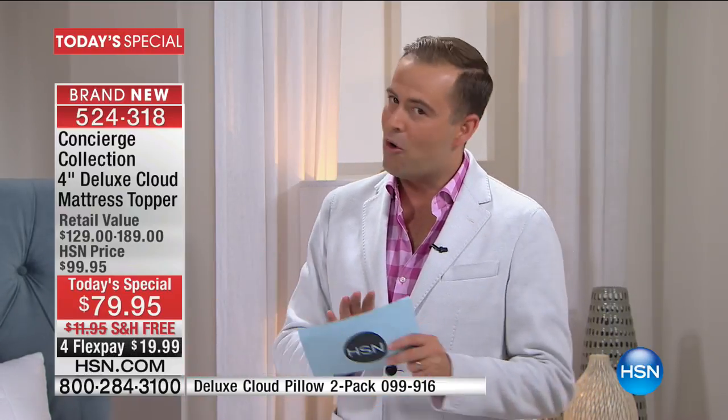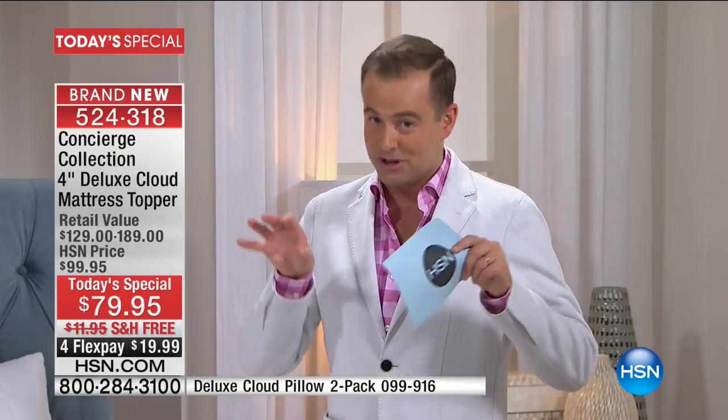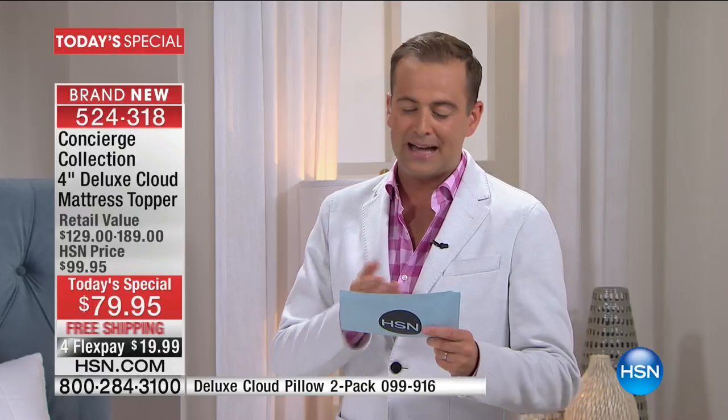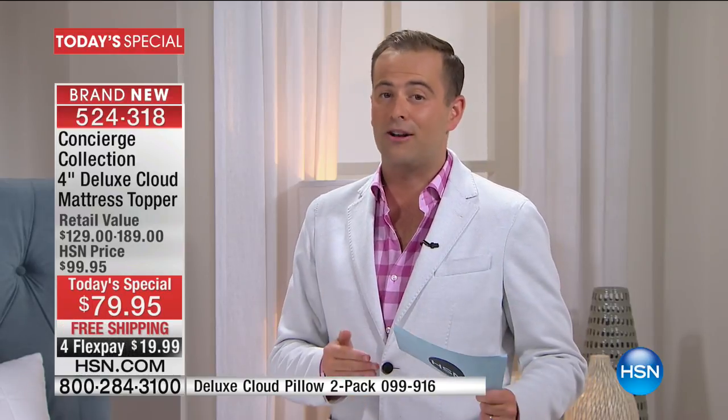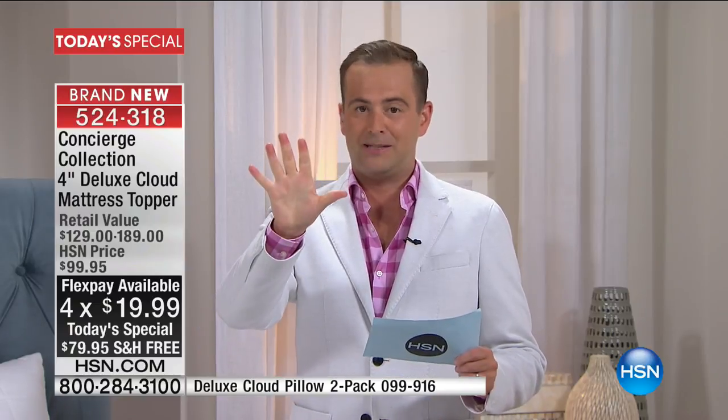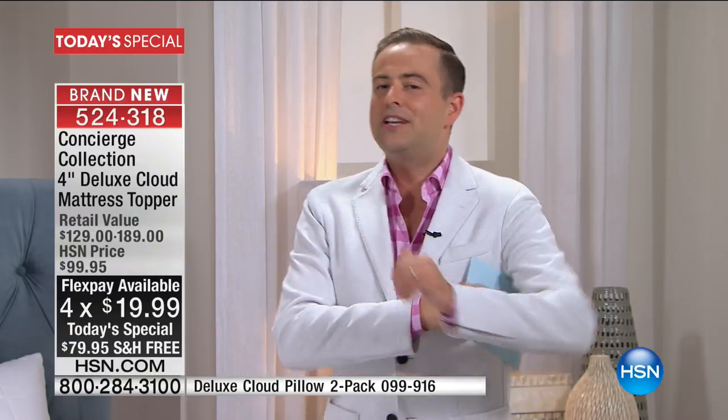We're going to pay the shipping and handling — we don't always do that in Concierge Collection. We're going to do it tonight for our 40th year, our 40th birthday, and we put it on FlexPay. So for under $20 it's yours. If you have an HSN credit card, we'll do it on five FlexPay, and that brings the price down to $15.99. You're going to see a lot of this throughout 2017 as HSN turns that big landmark milestone — 40.